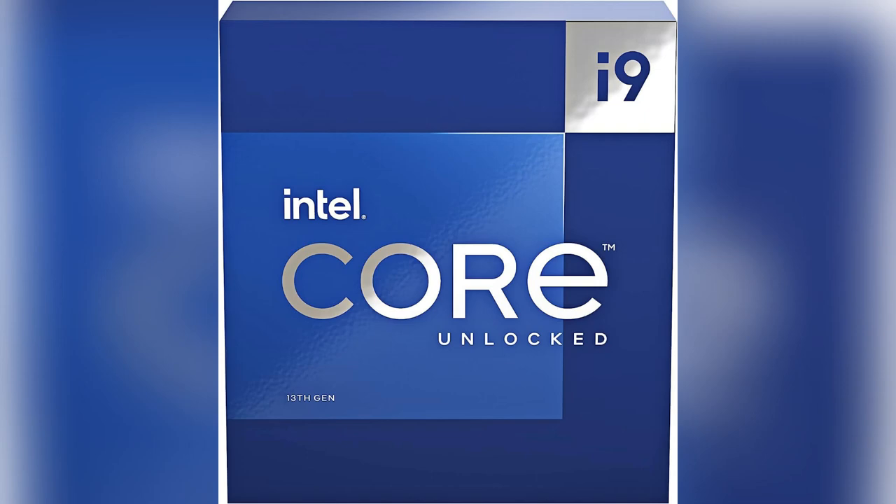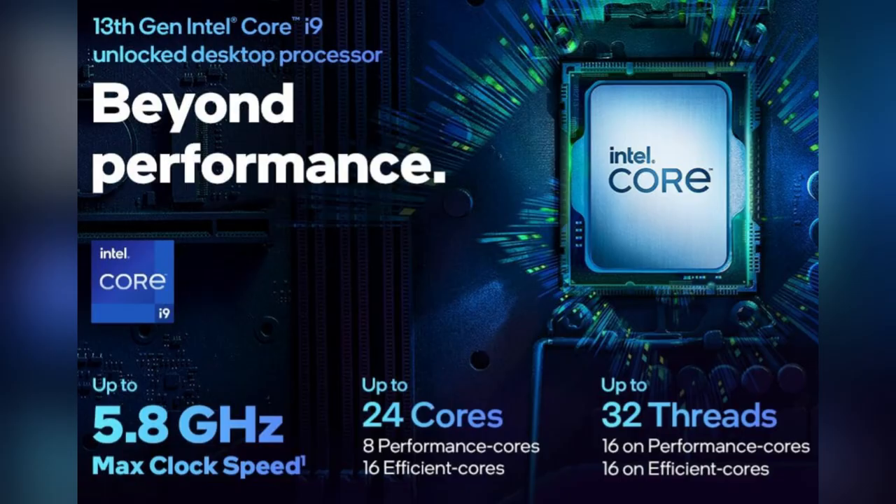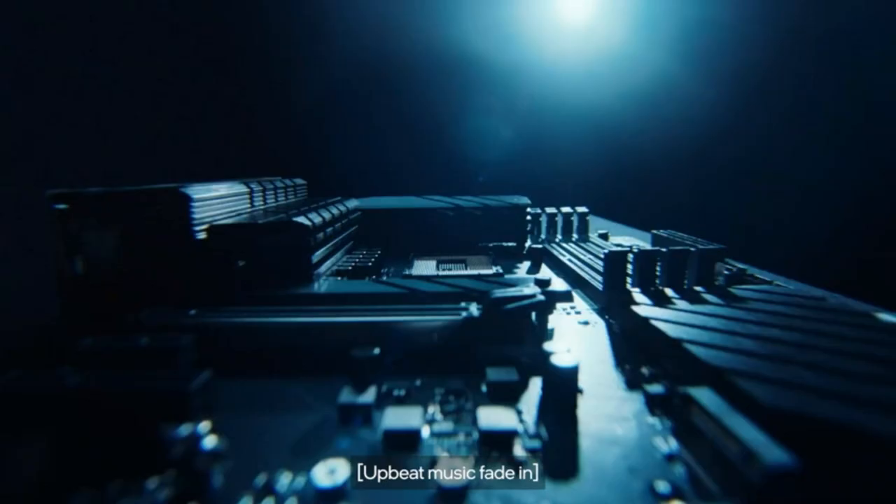Ever felt like your computer's stuck in slow-mo when creating content? I did, until I found the Intel Core i9-13900K — game changer.